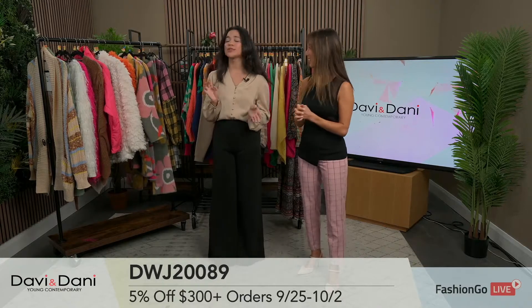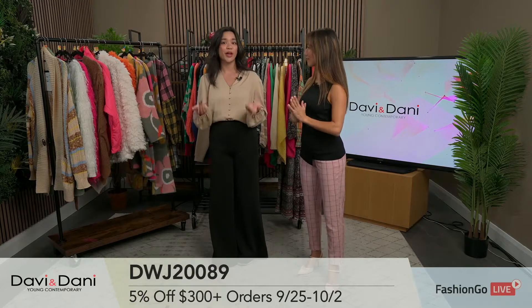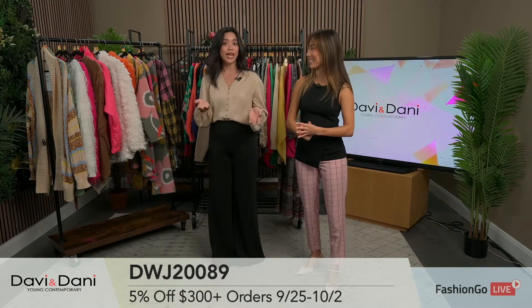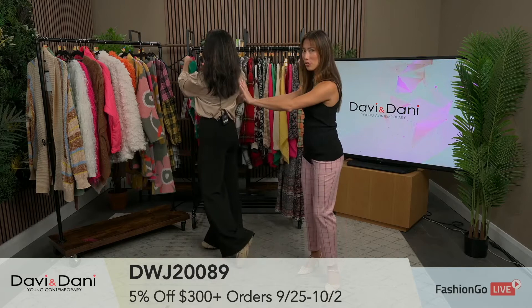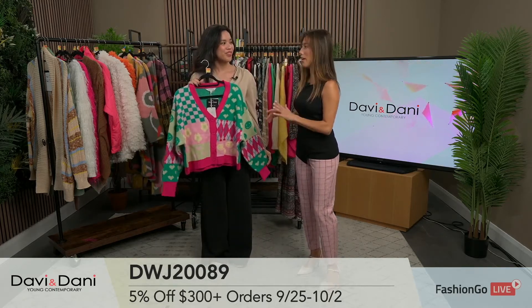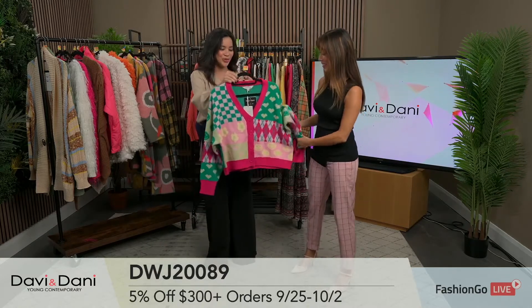All the items we just went over are pre-orders, coming to you really soon and preparing you for fall and winter. The items we're about to go over are all in stock, ready to go to you right now. That's really good to know — so what we've just shown you is pre-orders, and what we're about to dive into you can order right now.